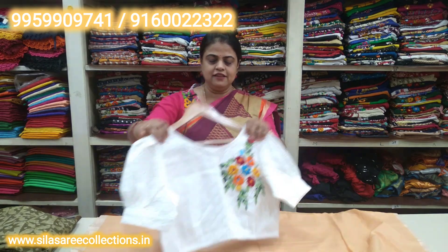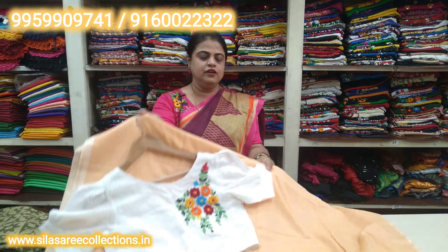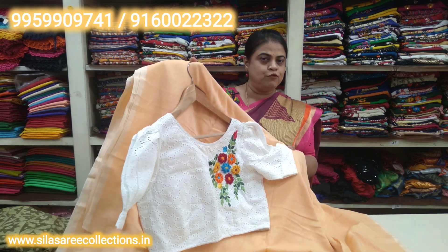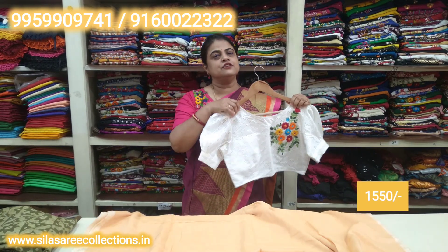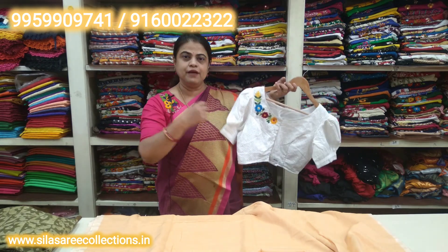It looks like a 3D embroidery — 3D hand embroidery. Look at the back side: beautiful colorful threads, white color, puff sleeves. This back portion and front hooks — chest size 36, price 1820 rupees, after discount 1551 rupees. This is the front portion with good 3D thread embroidery and hand thread embroidery.